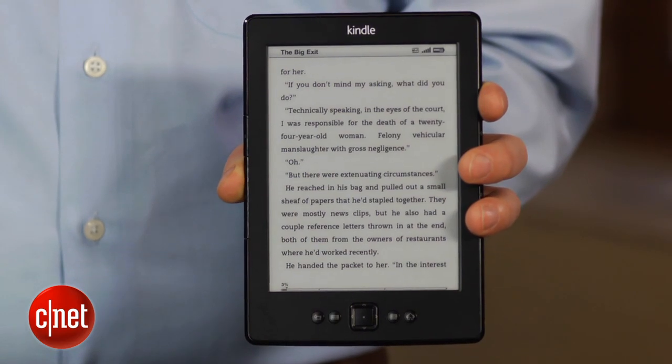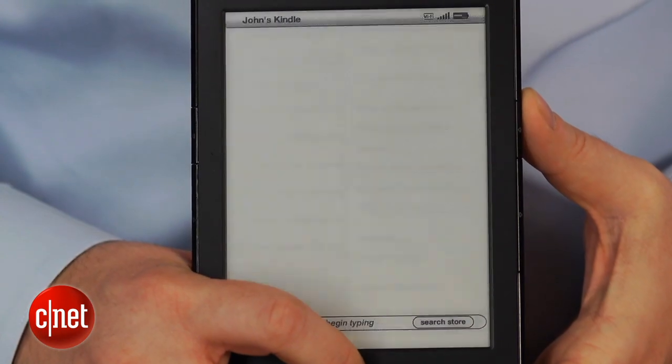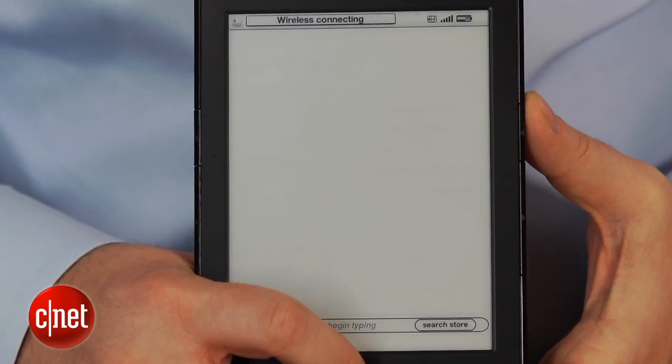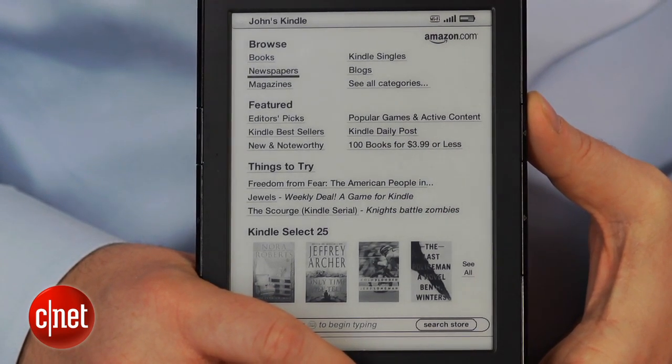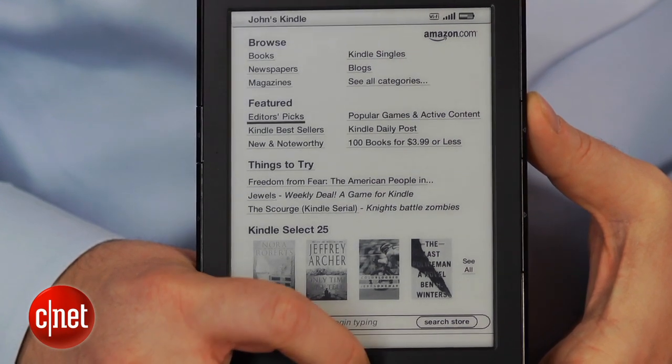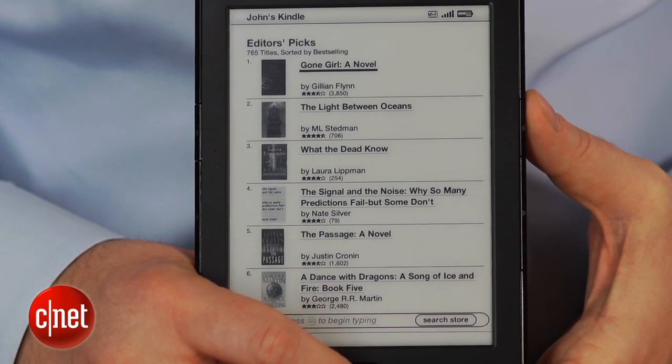This Kindle is less than six ounces, so unlike many tablets it's not difficult to hold even during long reading sessions. The Kindle also gives you access to Amazon's excellent content ecosystem — and only Amazon, since it's not compatible with the EPUB file standard.